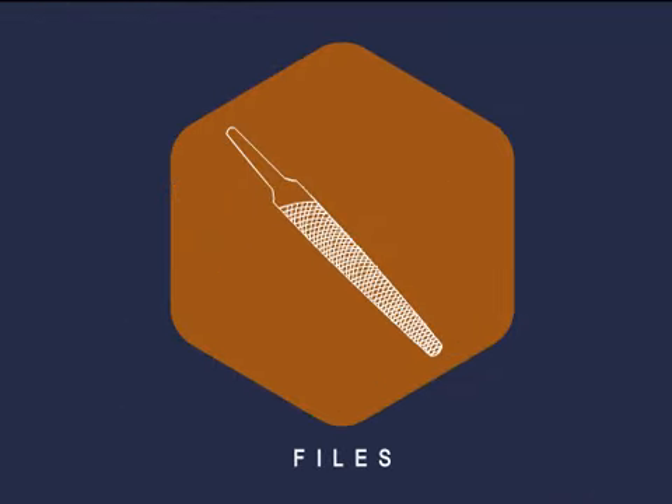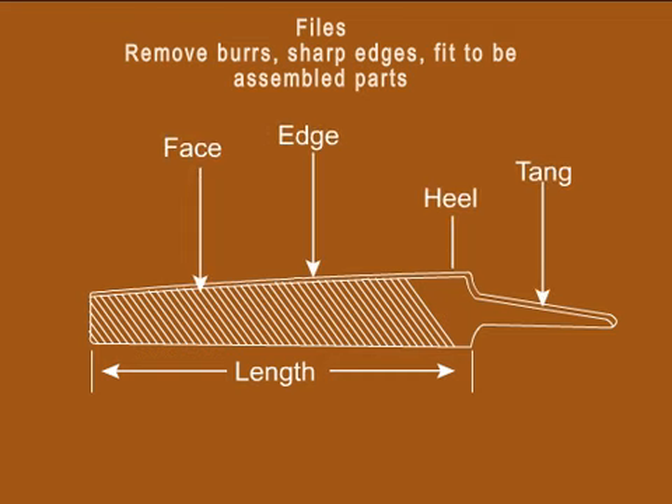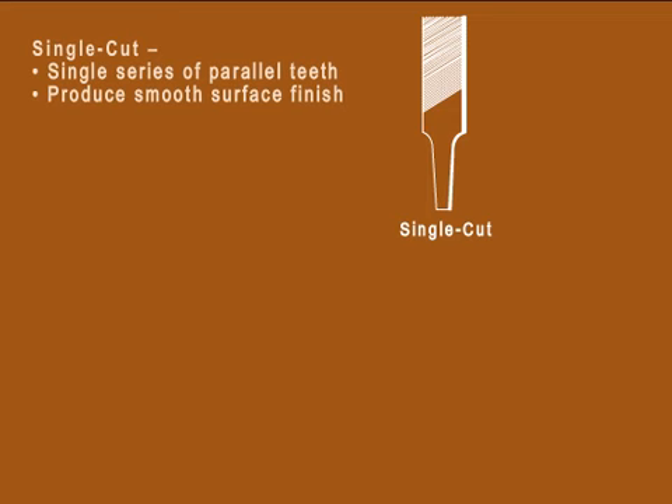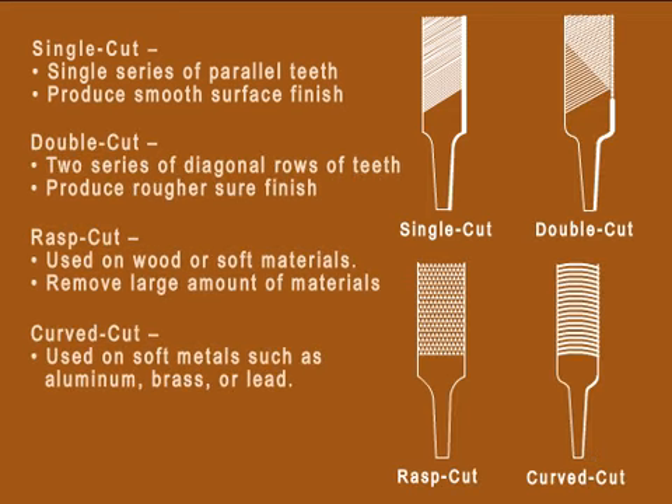Files are used to remove burrs or sharp edges or fit a part to be assembled. Files have a long area called the face, an edge and a tang where the handle is attached. These can be categorized according to their cut as single cut, double cut, rasp cut and curved cut. As their name suggests, each of the files have different uses.